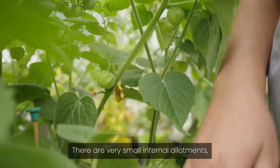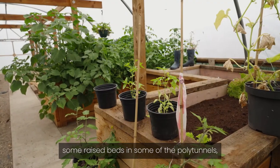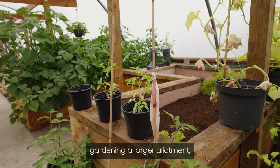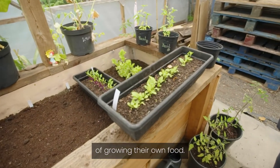There are some very small internal allotments — some raised beds in some of the polytunnels — which are designed for people who have more difficulty gardening a larger allotment, allowing people to enjoy the adventure of growing their own food.